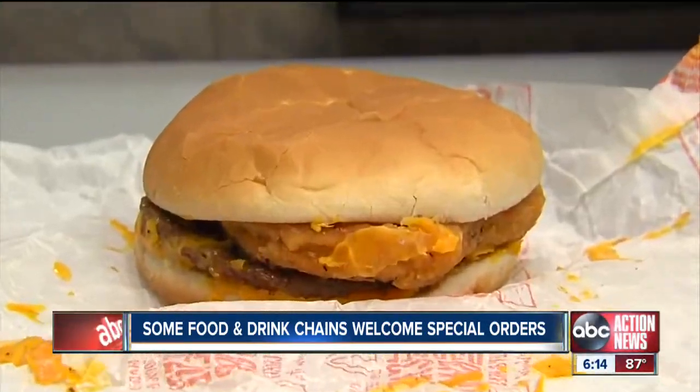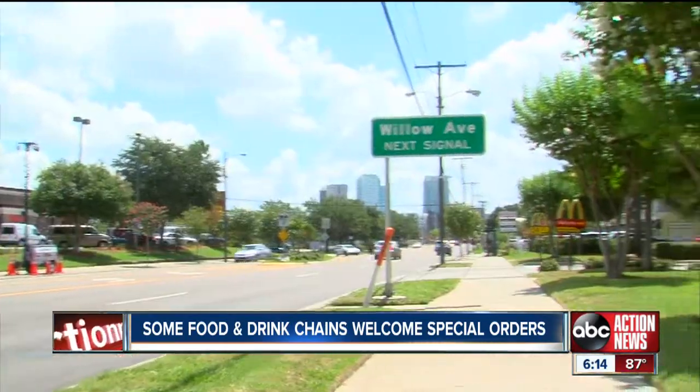So it seems if your mind can think it up, your favorite place can make it up. Jason Beisel, ABC Action News.